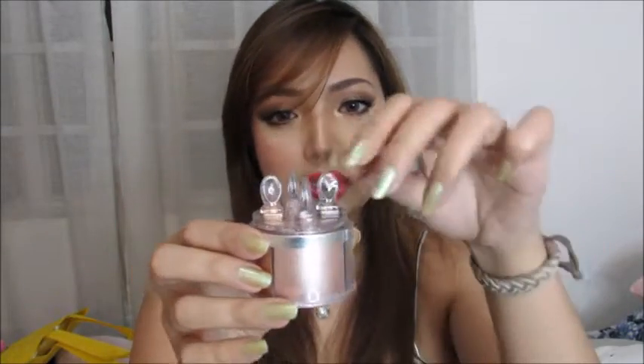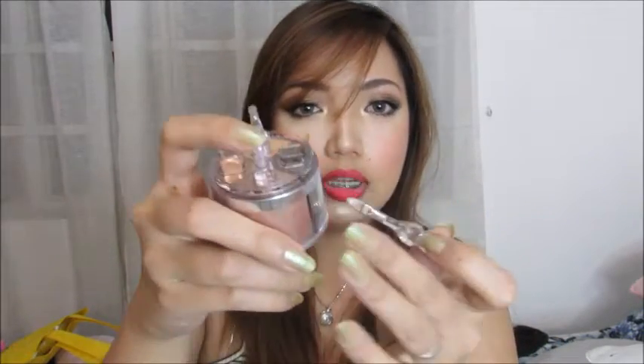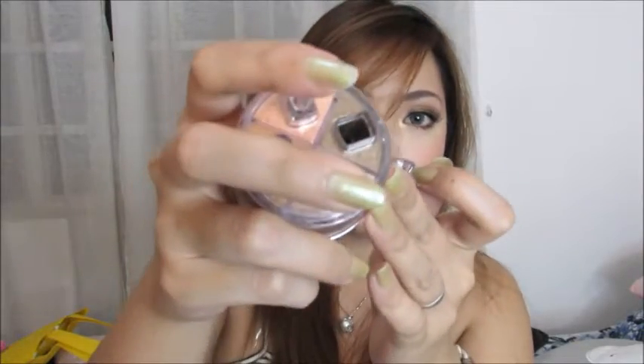One thing I don't like about this is the applicator. It's a sponge-tip applicator, but I removed the sponge because it was too fragile — it was melting and breaking. When I tried to get some eyeshadow, the sponge was left inside, and the hole to access the product is too small. I had to use tweezers to get the sponge out, which was a hassle. But other than that, I really like this makeup product.